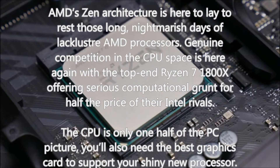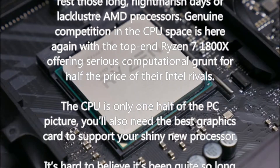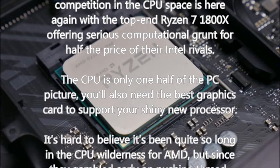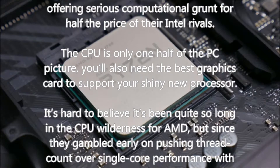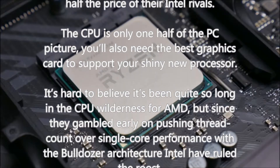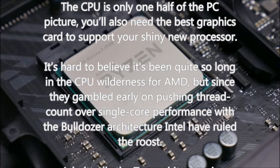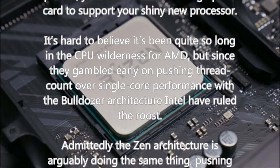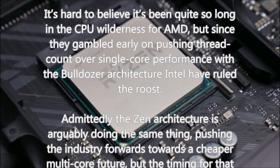It's hard to believe it's been quite so long in the CPU wilderness for AMD. Since they gambled early on pushing thread count over single-core performance with the bulldozer architecture, Intel have ruled the roost. Admittedly the Zen architecture is arguably doing the same thing — pushing the industry towards a cheaper multi-core future — but the timing is now arguably better, and AMD have also made moves to shore up the single-core performance of their latest chips.